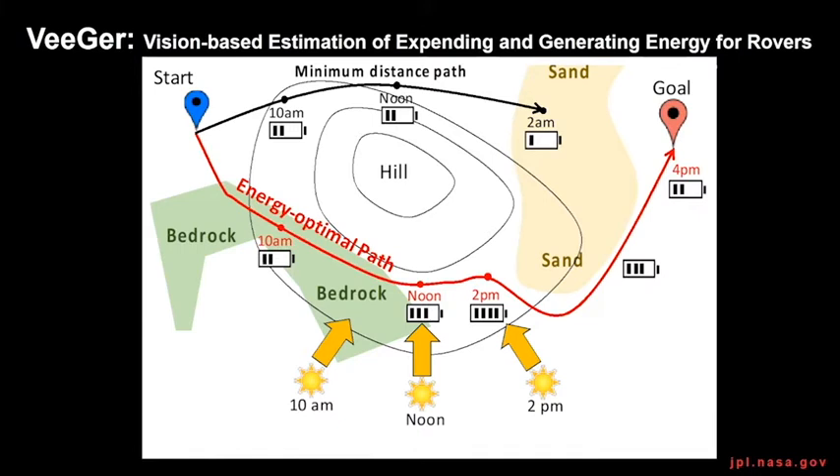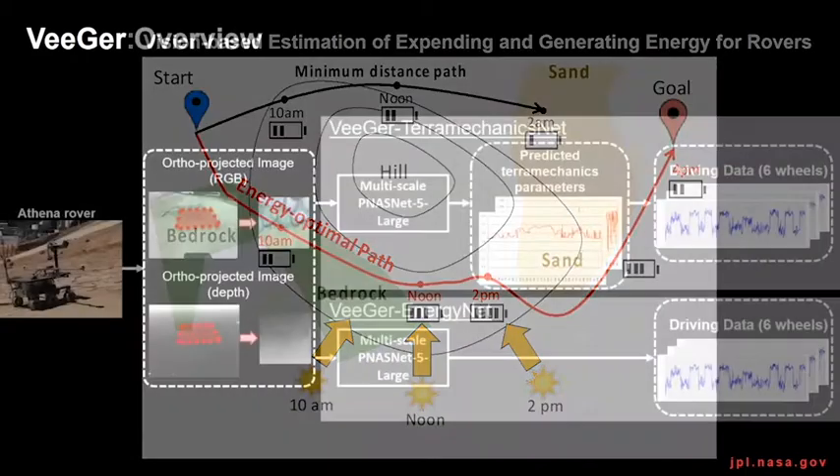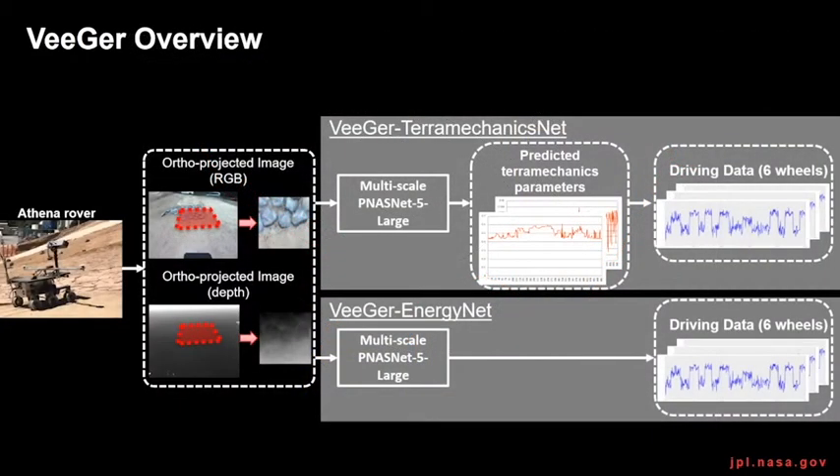V-GIR is a milestone to accomplish resource-aware AutoNav and predicts the driving energy consumption of the rover from vision data. V-GIR has two approaches: V-GIR TerraMechanics Net and V-GIR Energy Net.